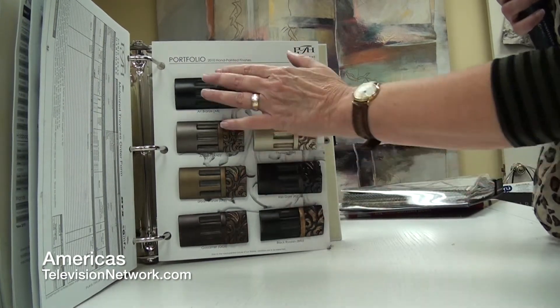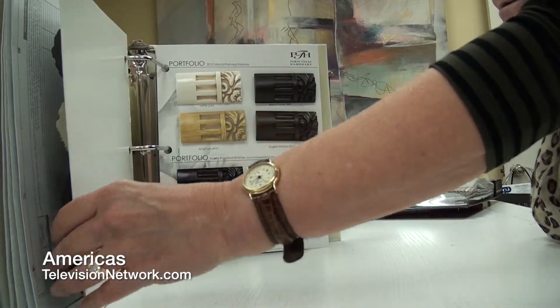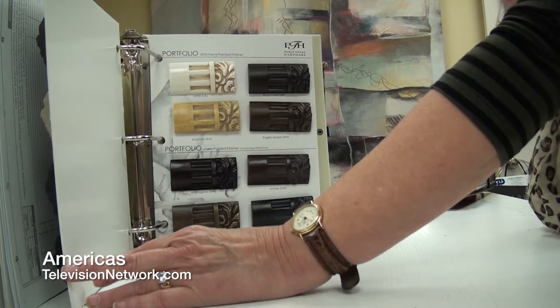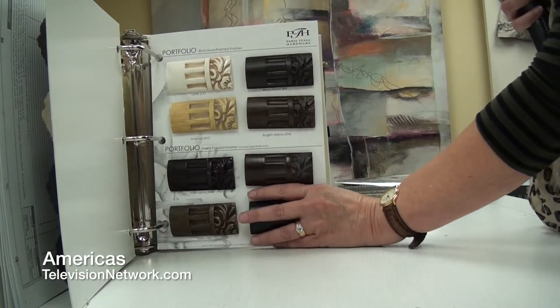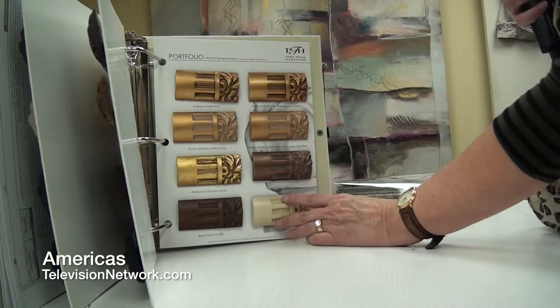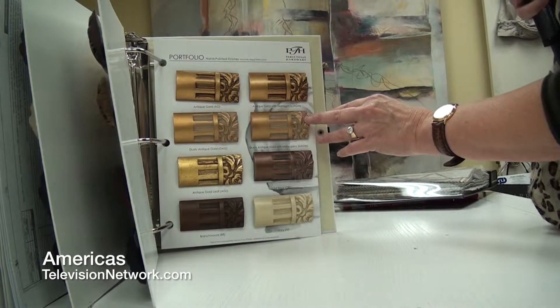A lot of times you might want to match your wood pieces, or not at all. Here are some other finishes. Paris Texas is known mostly for their traditional or more formal look but in many cases we can do a transitional style, though they are not necessarily known for contemporary. We would go to somebody else for that, but as you can see the finishes are outstanding.